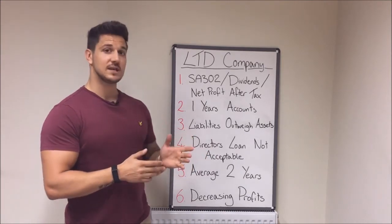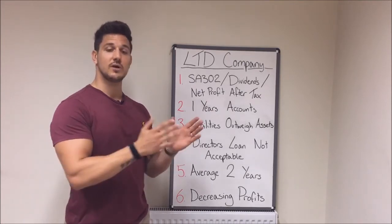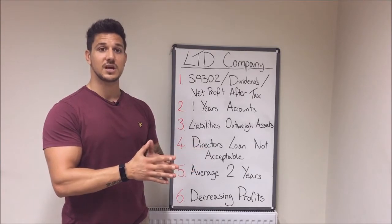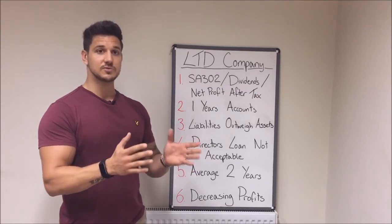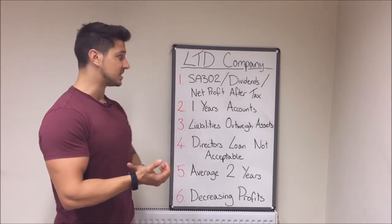One year's accounts is definitely possible. Ideally, you want to have continuation in the trade — whether you've previously been a sole trader or previously been employed in the same role. Changing jobs completely and going in a different direction leaves uncertainty for a mortgage lender.